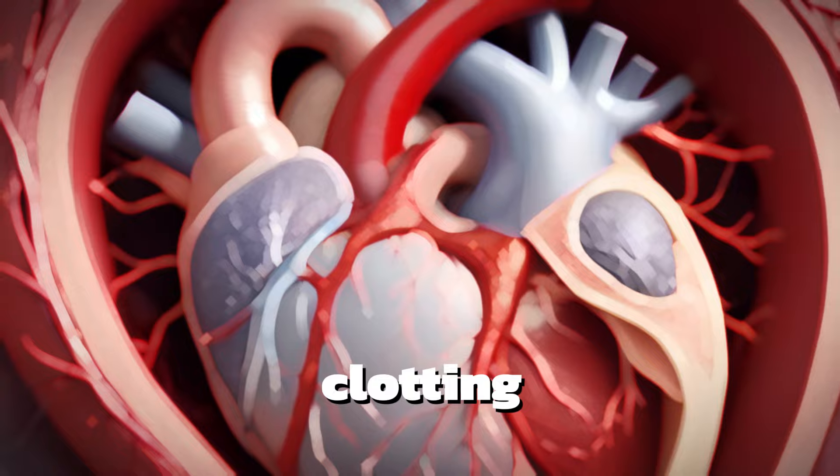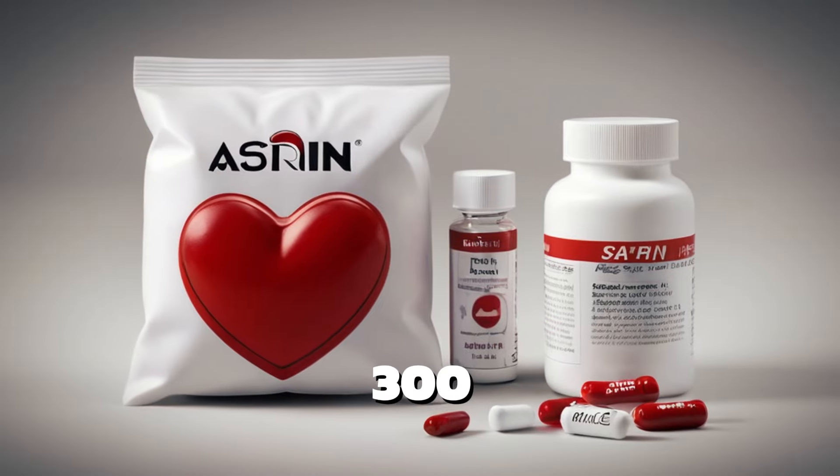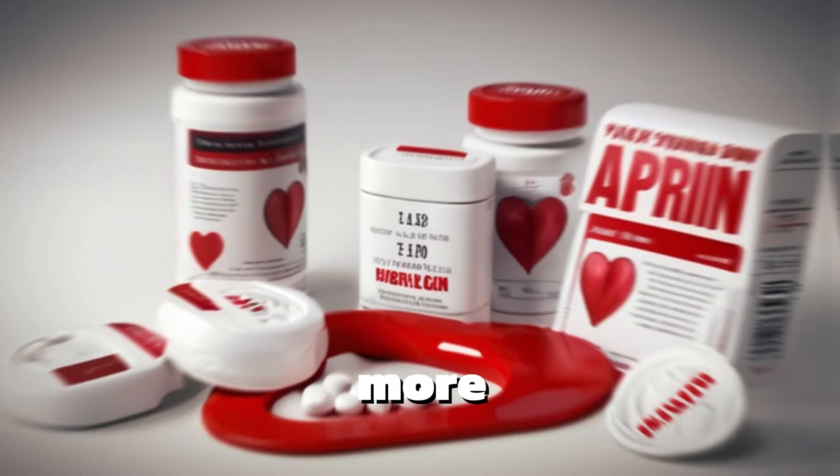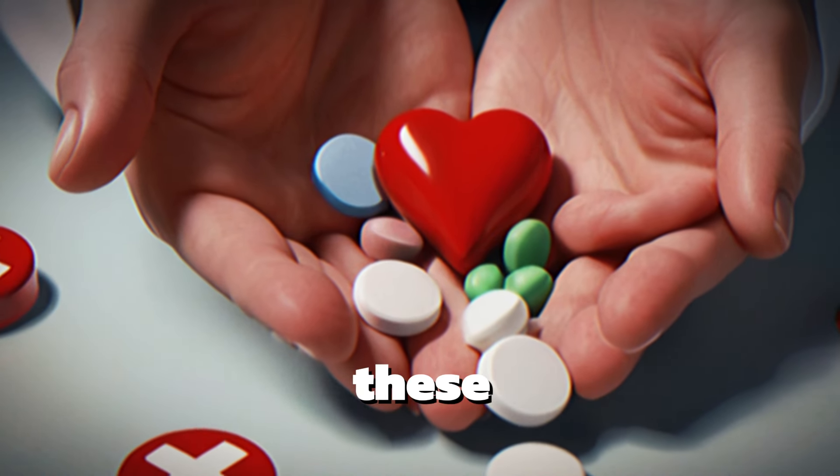One way to slow down blood clotting during a heart attack is simply aspirin. Giving an individual 300 to 500 milligrams of aspirin can buy a little more time before the ambulance arrives or before reaching the hospital. Remember these basic things.